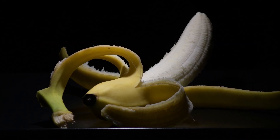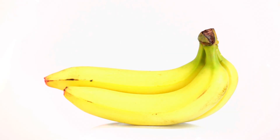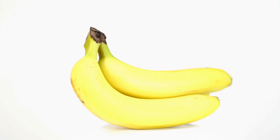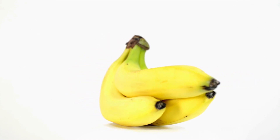Another fun fact: the banana you buy at the grocery store is usually a Cavendish, a cultivated variety that's cloned because nature couldn't quite figure out how to make a tasty, seedless, disease-resistant banana. Spoiler alert — nature's still working on that last part.